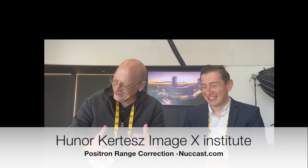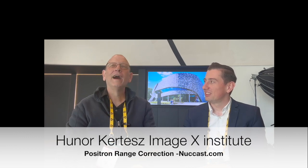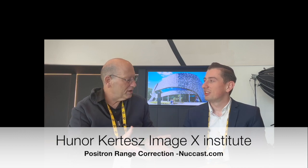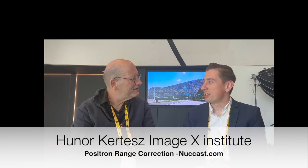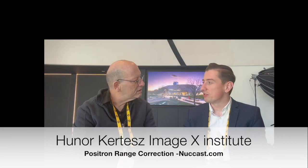Let me not mispronounce your name — how do you say your name? My name is Mark Artis. I'm a Post-Doctoral Research Associate at the Humegex Institute at the University of Sydney. I joined the University of Sydney a year ago, but before that I was working at the University of Vienna in the Quantitative Imaging and Medical Physics Group.